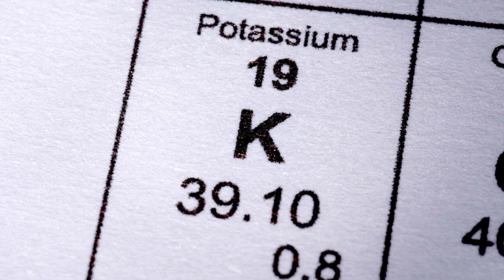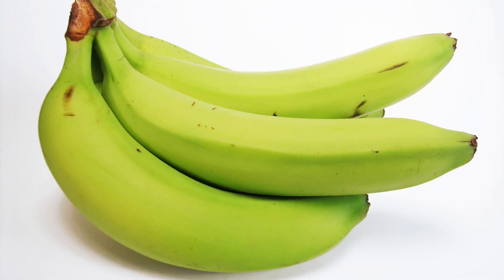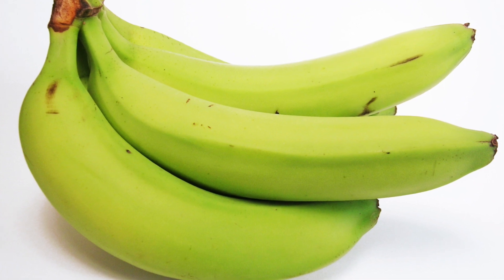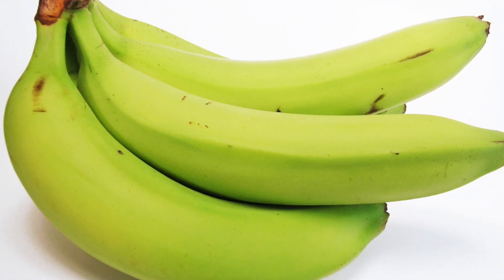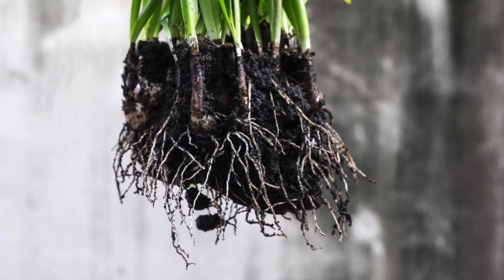Potassium is the third key nutrient of commercial fertilizers. It helps strengthen plants' abilities to resist disease, and plays an important role in increasing crop yields and overall quality. Potassium also protects the plant when the weather is cold or dry, strengthening its root system and preventing wilt.